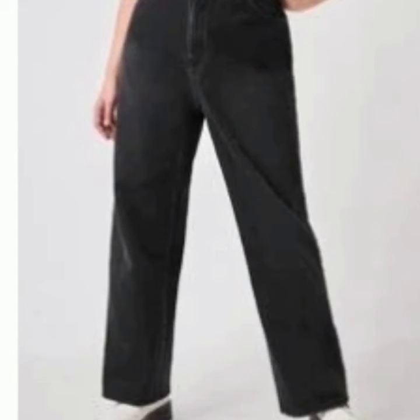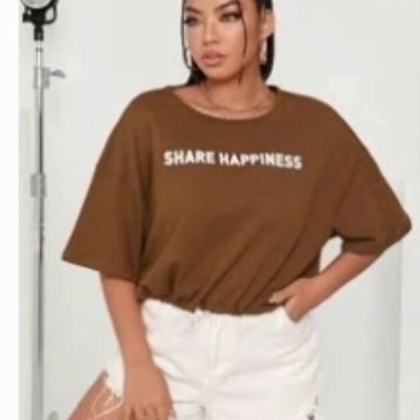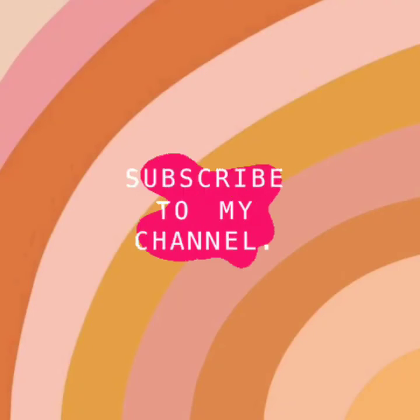I also got this t-shirt that says 'Share Happiness' on it in brown. I didn't know it was a crop top — it was a new item and no one had written reviews on it yet. I didn't want a crop top so I didn't really like this one, but I just gave it to my sisters, so it's fine.